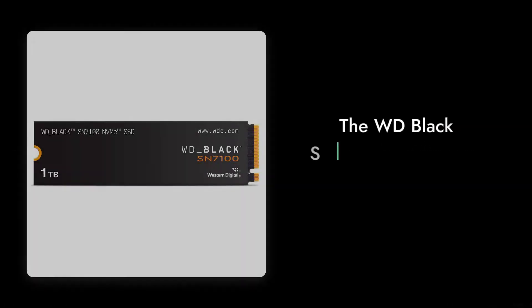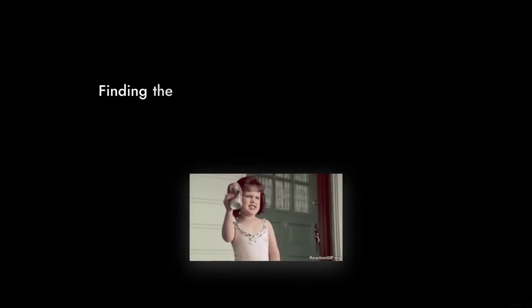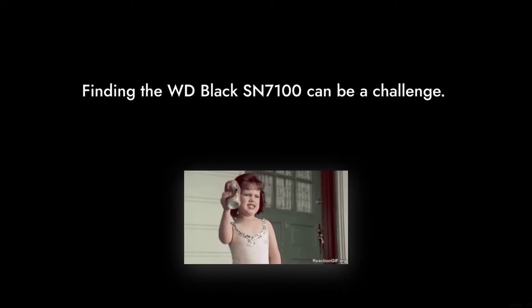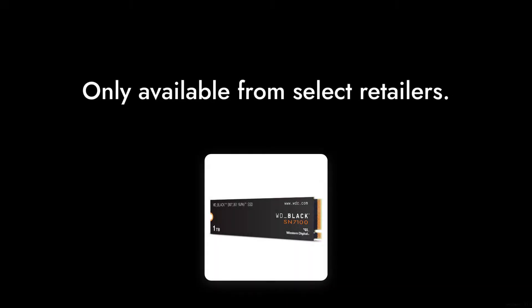Reason number 9: Limited availability. Depending on your region, finding the WD Black SN7100 can be a challenge. It seems like it's always out of stock or only available from select retailers, which can be frustrating for eager buyers.